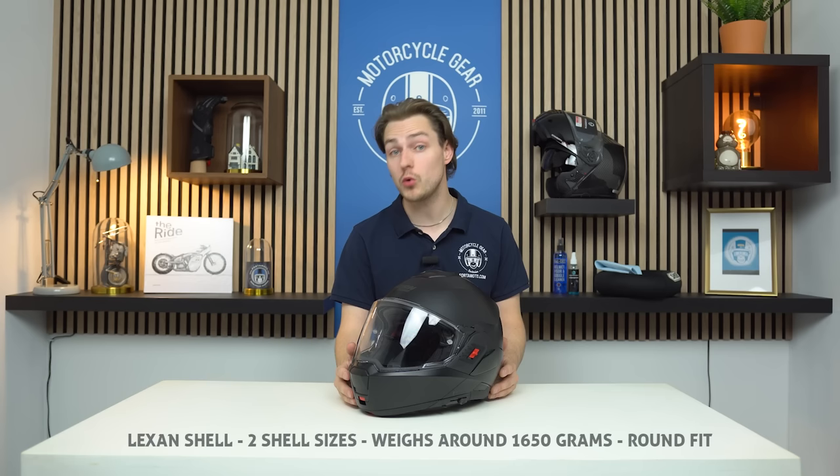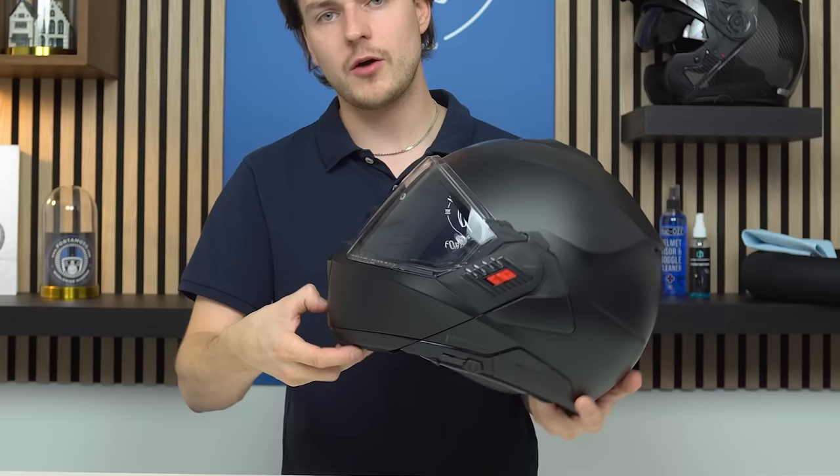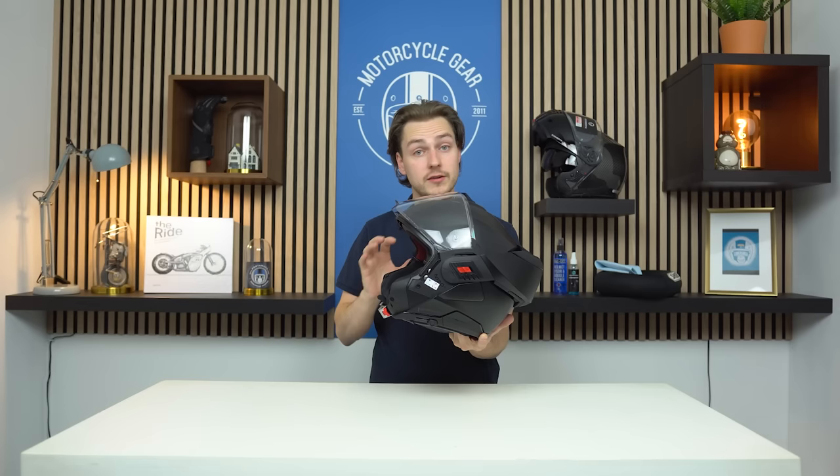So what makes them different? This is the Nolan N121, the first ever flip-back helmet from Nolan. Now, flip-back — what's that? Well, when you open up the chin bar it flips all the way to the back of the helmet shell.